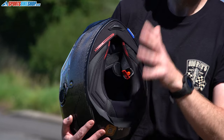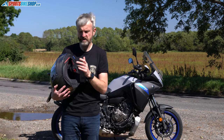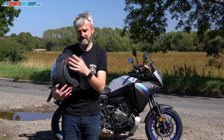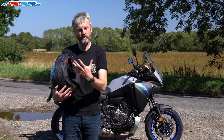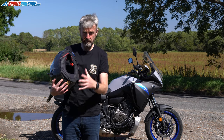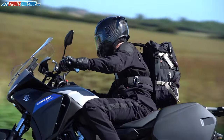Shark have introduced emergency cheek pads to this. The idea is that if you do have an accident, paramedics can remove the cheek pads while you're still wearing the helmet, making it much easier for them to take it off without causing any further injury. Pulling this neck roll away also reveals at the back accommodation for the battery to power a Sharktooth Bluetooth intercom system, so again the touring capability on this helmet is strong.